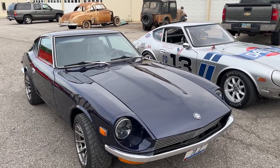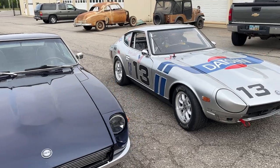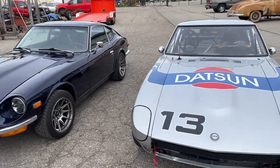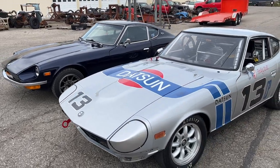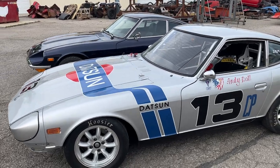Here's my street 240Z and my vintage race car. Let's finish up with the transmission in the race car. It seems to work — I need to clutch and bleed it out a little bit, but got two good looking cars.